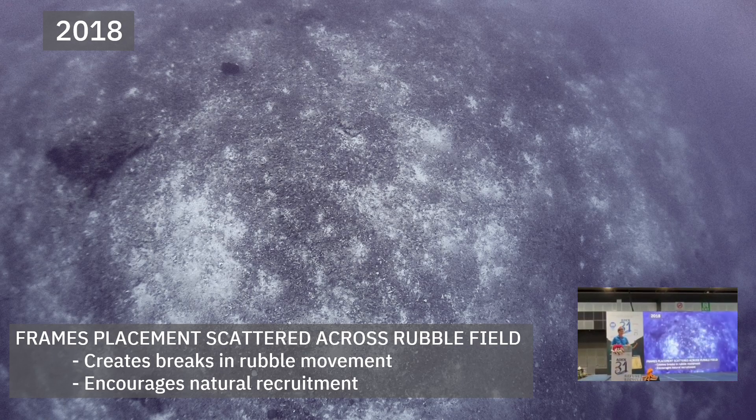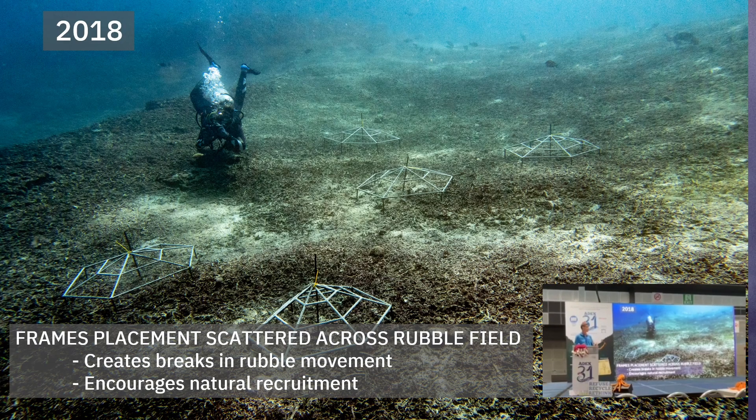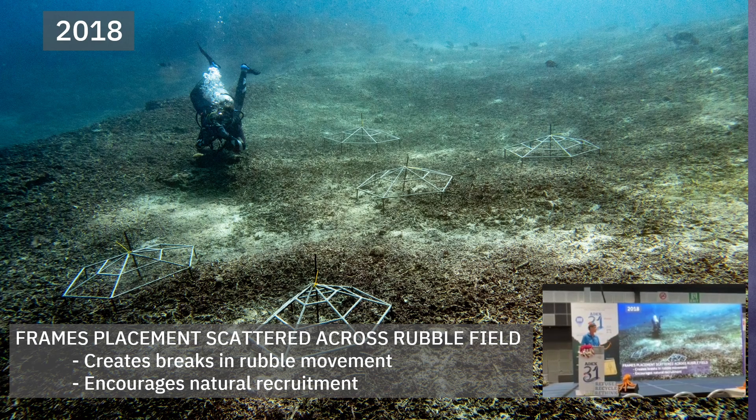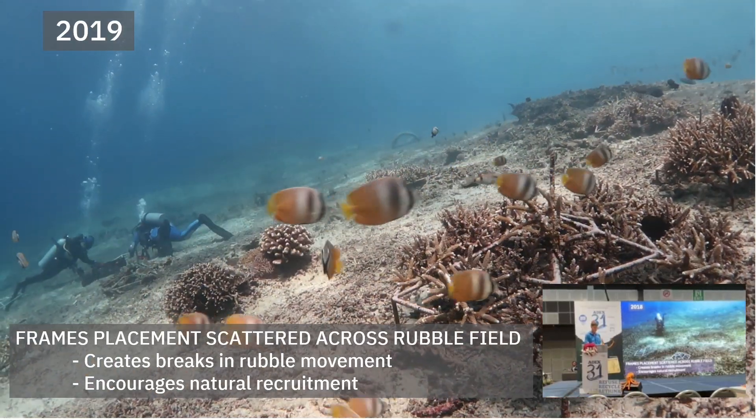We also wanted to create structure. This is the area of reef we were trying to restore — it was a bit overwhelming when we first started. We began using structures most people are probably familiar with: MARS frames and different types of frames. We experimented with different designs to figure out which is best on the reef flat, the reef slope, and deeper areas. We had a huge rubble area of 300 meters by 25 meters wide, so initially we scattered frames randomly to get as much coverage as possible.